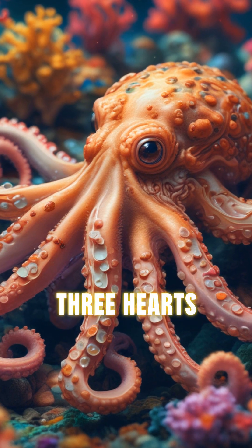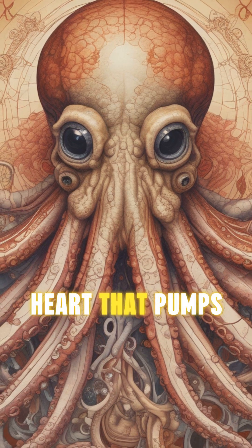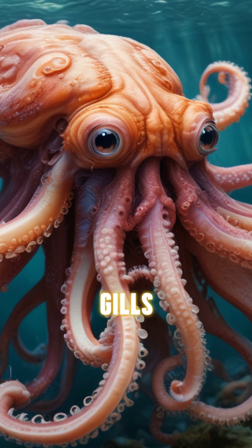Did you know octopuses have three hearts? These fascinating creatures have one central heart that pumps blood to their entire body and two smaller ones that pump blood to their gills.